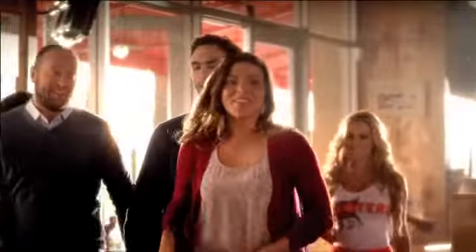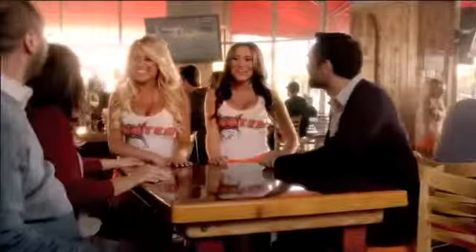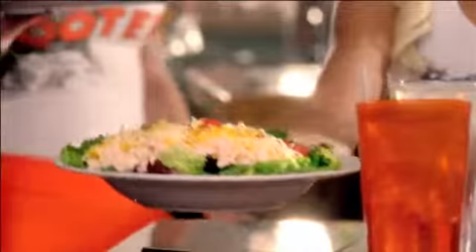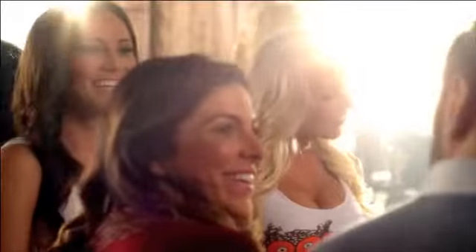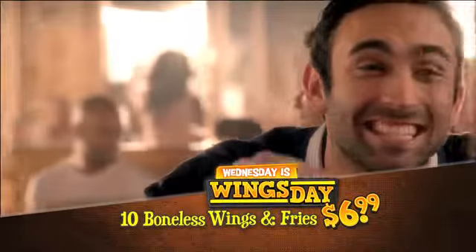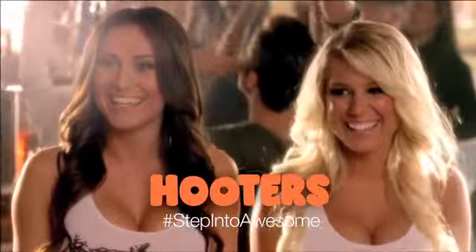Welcome to Hooters, right this way. Wednesday is Wings Day at Hooters. Get 10 boneless wings and fries for just $6.99.